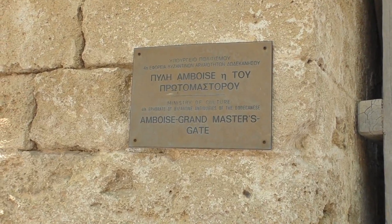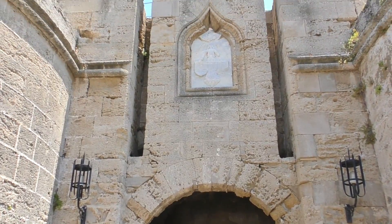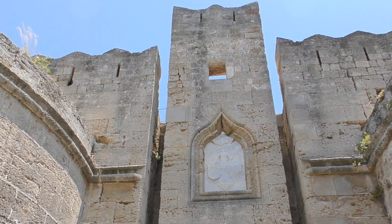If you are wondering which entrance you should take, Gate d'Amboise offers the most spectacular views of the fortified architecture.